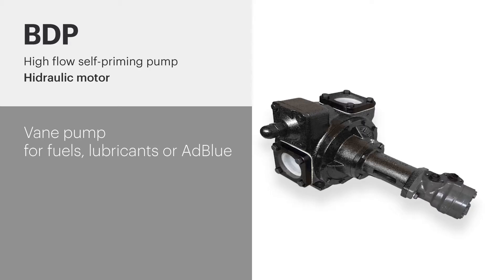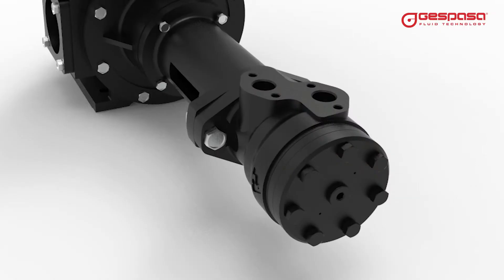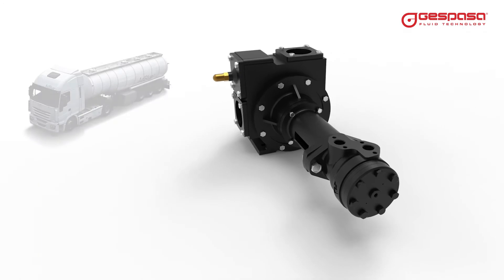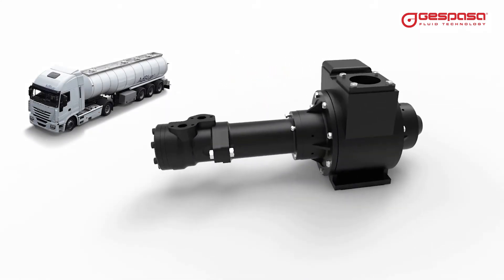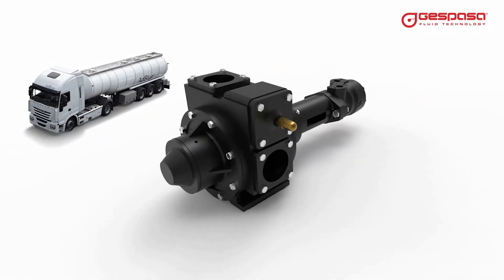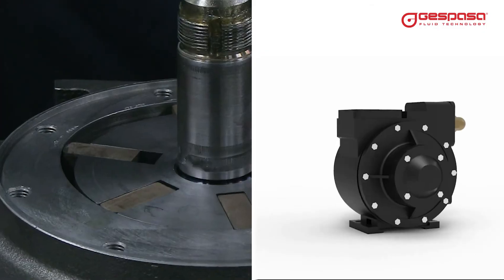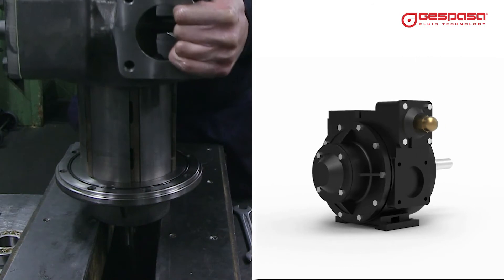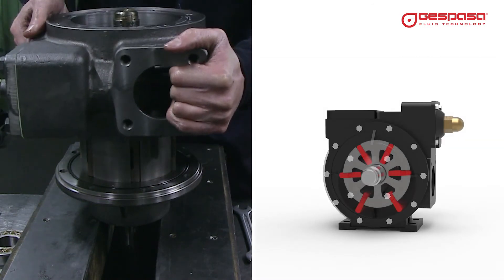BDP with hydraulic motor — high flow vane pump, heavy-duty hydraulic motor pump for installation in tanker trucks. It performs a smooth and silent transfer at high flow and high efficiency. BDP pumps are positive displacement, volumetric, self-priming and reversible, highly robust.